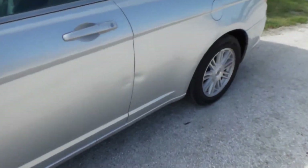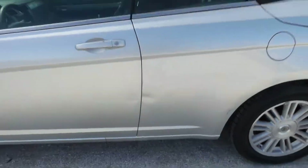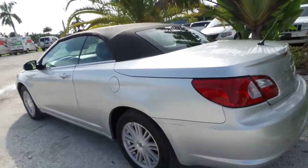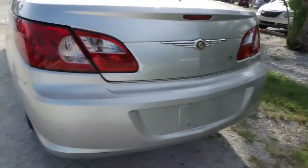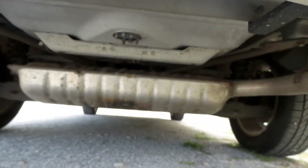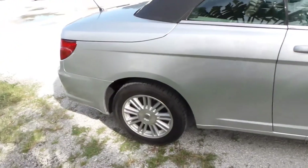One of which being a little dent here on the door — you can hardly notice it from afar if you really focus on it. But we try not to hide anything; we try to be 100% transparent on all the cars we're selling. I'll get a shot of the undercarriage — this is in fact a rust-free vehicle.